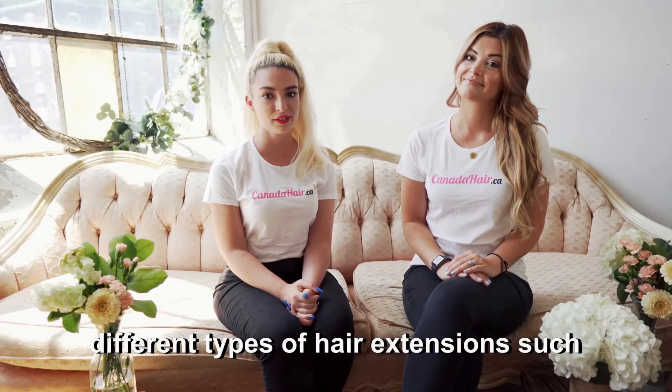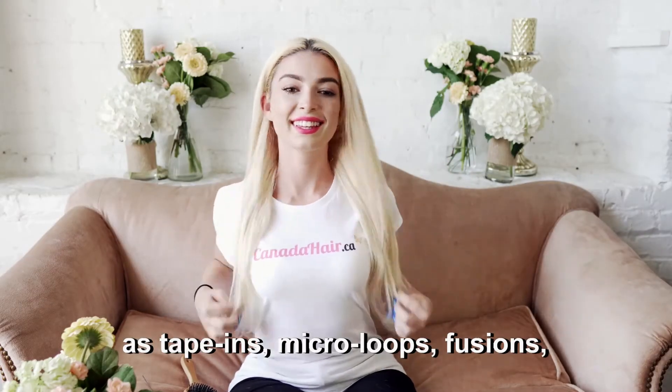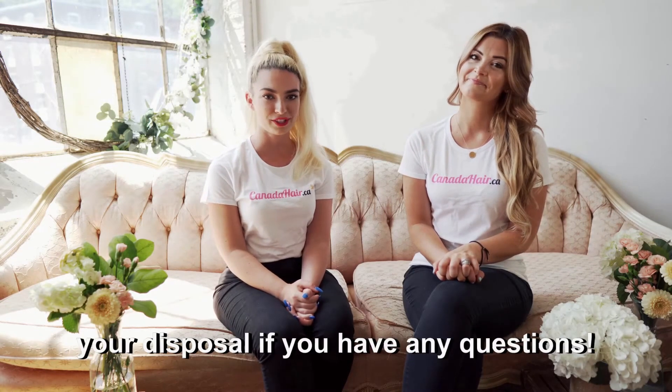On the other hand, you can also choose different types of hair extensions, such as tape-in, microloop, fusion, and sew-in extensions. At all times, keep in mind that customer service is available at your disposal if you have any questions.